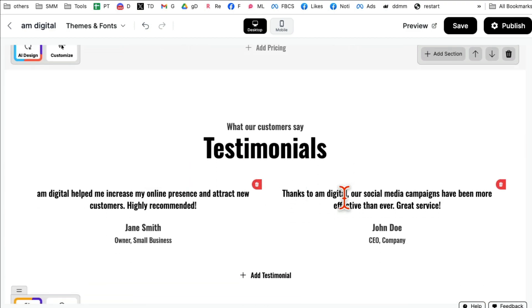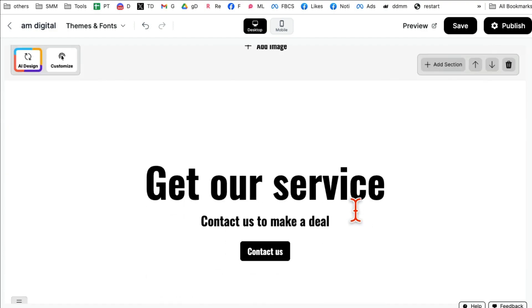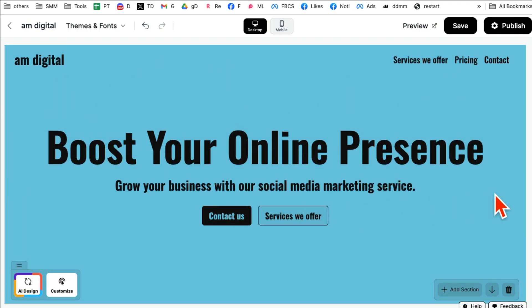It also added some testimonials, and examples of your work. So it's like having a designer, a developer, a copywriter, and a marketer all in one tool. Once you are done, click on 'Preview' and now you can see your final website that you built.